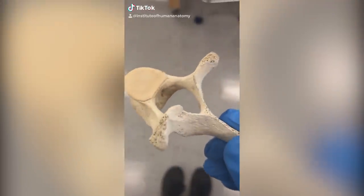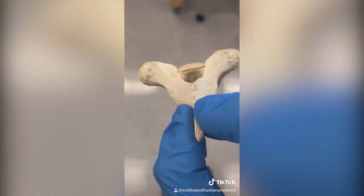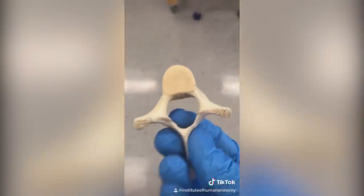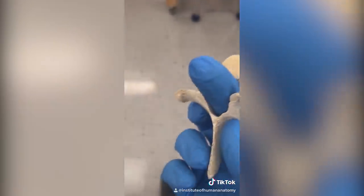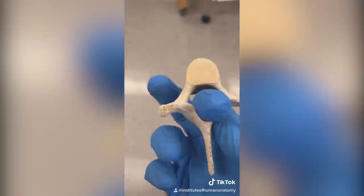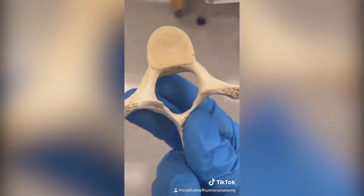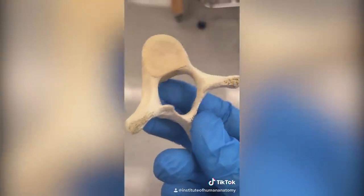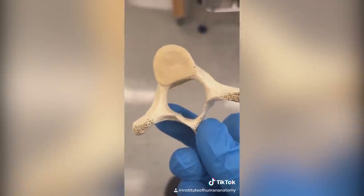What I have here is a real human vertebra, or backbone, from the thoracic region — where your ribs would be located. I want to talk about one of the most important functions of vertebrae: protecting your spinal cord. If we pretend my finger is your spinal cord, you can see it has this bony protection going around it. So not only do bones support weight, as this vertebra does, but it also acts as a protector for neurological tissue.